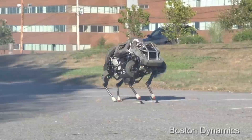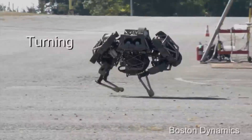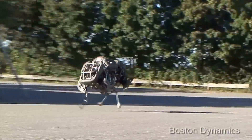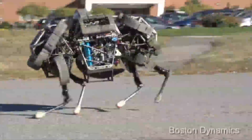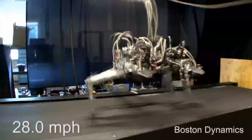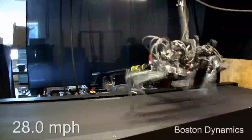Its newest robot is called the Wildcat, described as an all-terrain robot that bounds, turns, gallops, and even recovers gracefully when it takes a tumble. Boston Dynamics says the Wildcat can reach speeds up to 16 miles per hour, which isn't as speedy as its older brother the Cheetah, which reaches a top speed of 28 miles per hour but only while tethered.